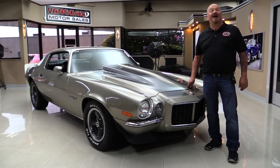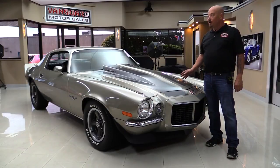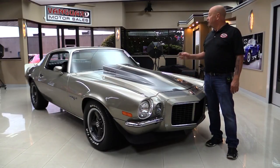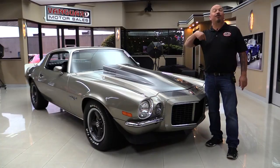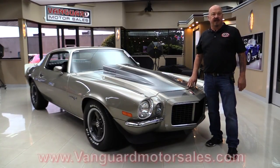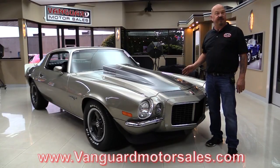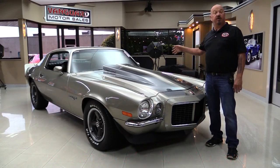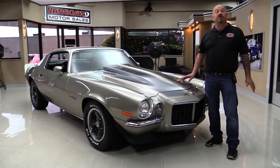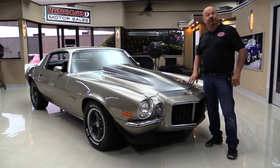Welcome back to Vanguard Motor Sales. I'm Greg and I am standing in front of one gorgeous 1973 Camaro. She's got a 454 under the hood, four-speed, black interior, rotisserie restored. You're going to love checking this car out. Go to our website at VanguardMotorSales.com. We'll put it up on the lift, take pictures of the underside, pop the hood, look in the trunk, look at the interior — we're going to show you everything you need to see so you can make a great decision on your Camaro investment. Come on up and we'll fire this 454 up.